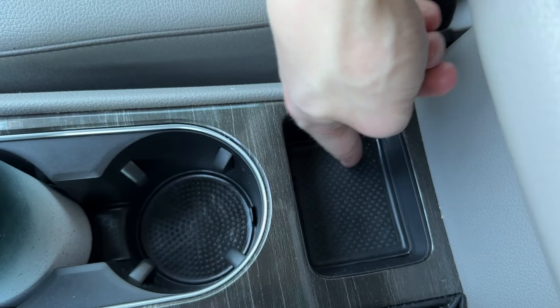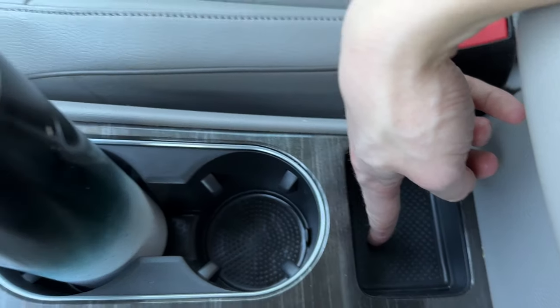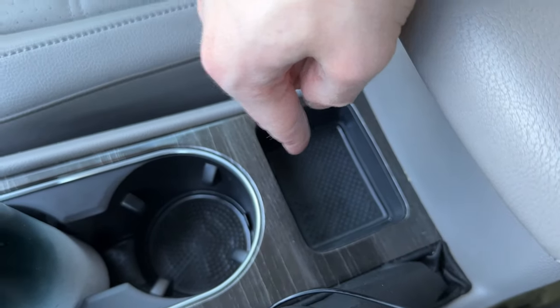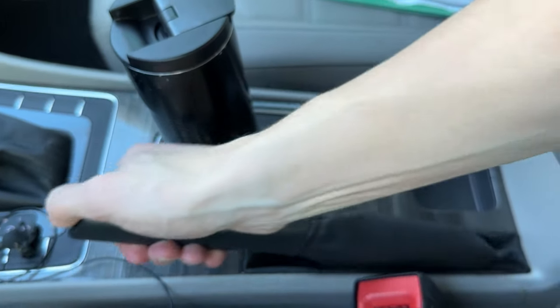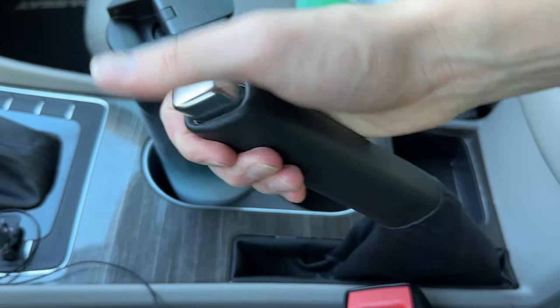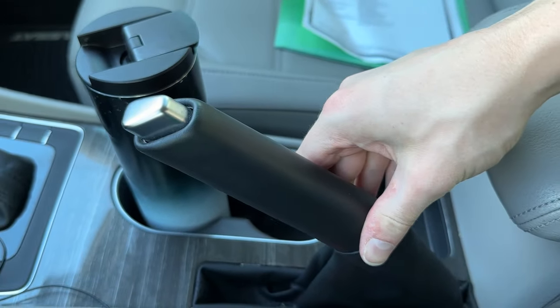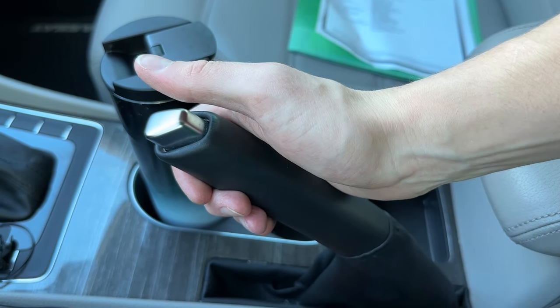Plus we have a little tray here — I'm assuming this would be a great place to put a key fob on the keyless models, but since we have a turnkey, that is not that functional on this particular car. But I really like how we have a handbrake. Love to see handbrakes, especially in 2024 with these cars coming with electromechanical finger brakes — I love to see an old school handbrake.